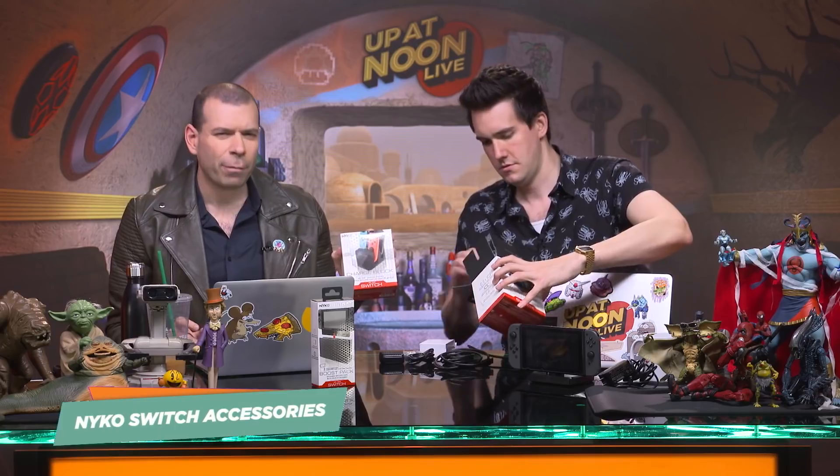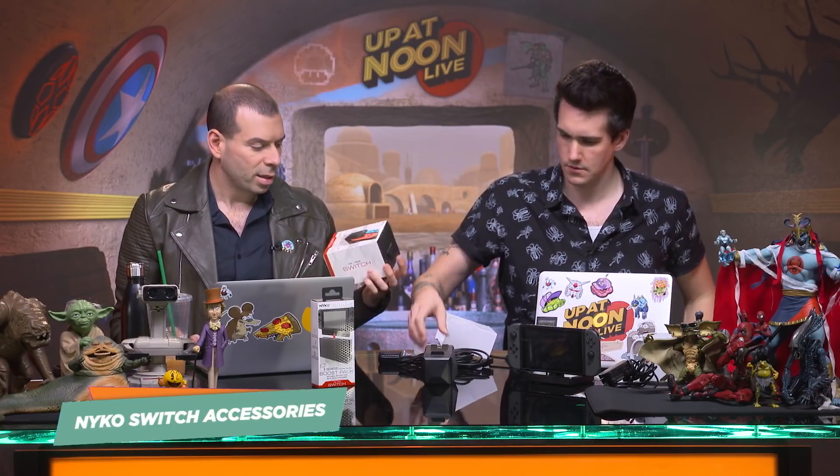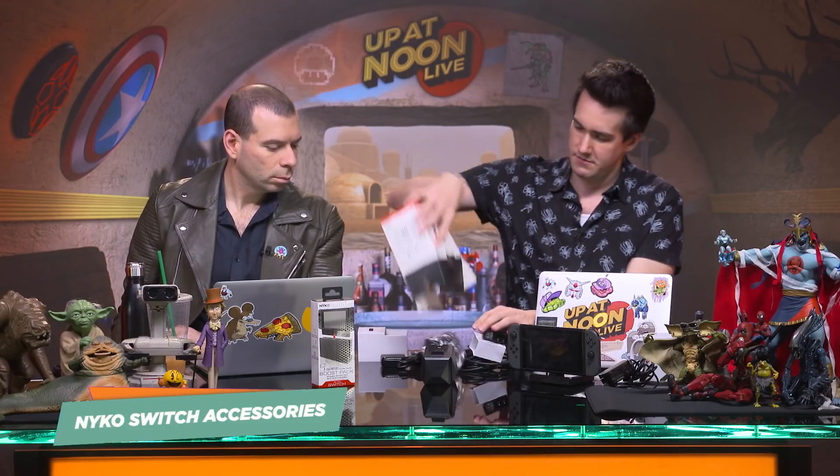But on top of that, they made these two charging blocks. These have been out for a minute, but they're really cool because they sort of speak to each other. One is the Charge Block, which you can use for your Joy-Cons. And the other is the Charge Block Pro, which you can use for your Pro Controller. They also do these for PS4 and Xbox One controllers. Obviously, if you've got more than one system, your living room starts to get kind of cluttered, and they've kind of accounted for that with this very smart approach.